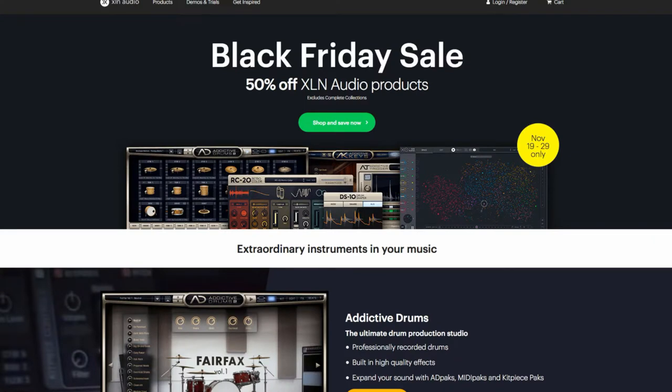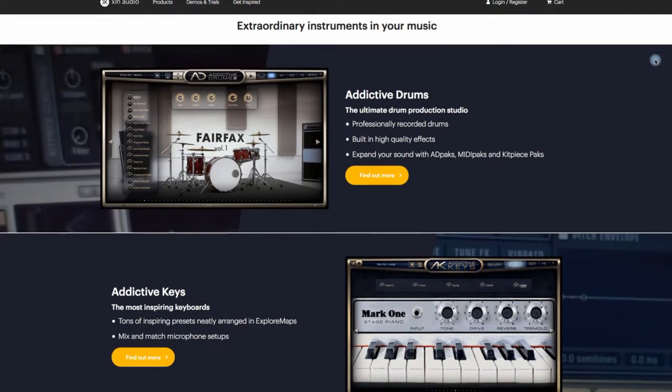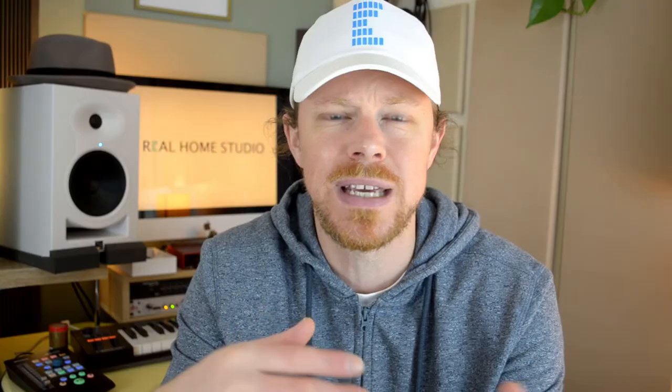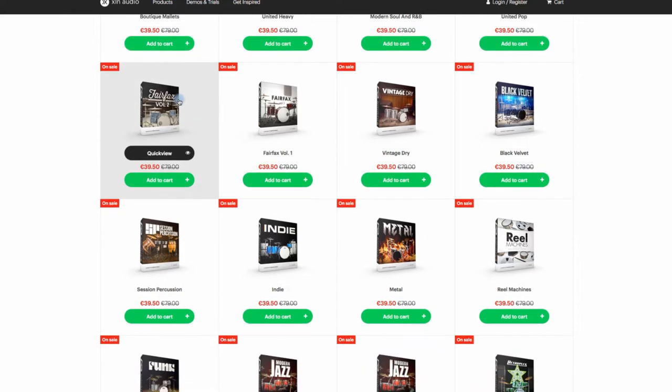Straight off the bat, XLN Audio are doing a 50% off everything deal. I'm a big fan of Addictive Drums 2 and I use Addictive Keys as well. This could be a really great time to benefit from getting some of the add-ons. I find they're actually a little bit overpriced usually, particularly the ad packs — about £70 or £80 per drum kit, which is pretty expensive, and the MIDI packs work out fairly expensive too. So at 50% off they're much more tempting. I got hold of a couple of ad packs and MIDI packs, and also the Fairfax 2 kit, which I can strongly recommend — it's a lot more versatile than the first Fairfax kit and it sounds just great.